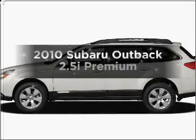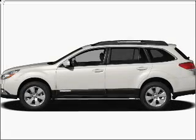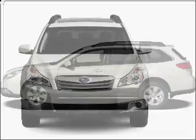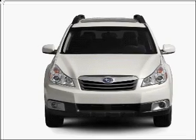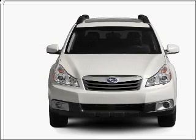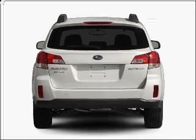Get noticed in this 2010 Subaru Outback. This is the set of wheels you've been looking for, with an efficient four-cylinder engine connected to a manual transmission that will keep you in touch with your vehicle. Premium wheels give a more luxurious look.